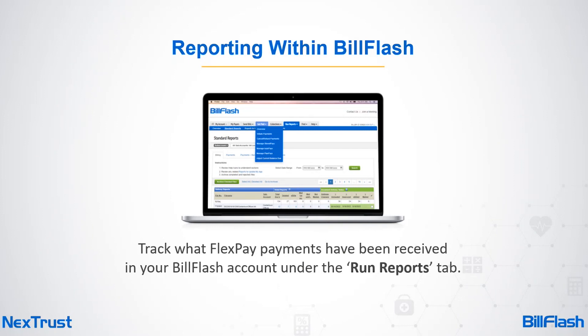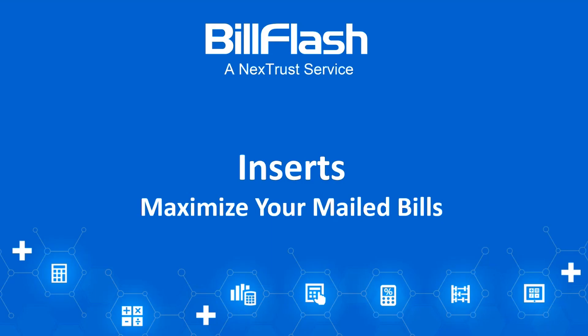In your Bill Flash account, under the Run Reports tab, you can quickly see what Flex Pay payments have been received, the fees charged, and total deposits.